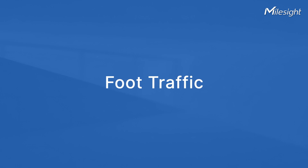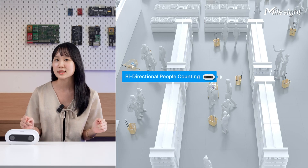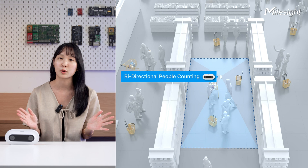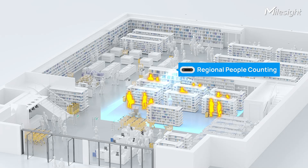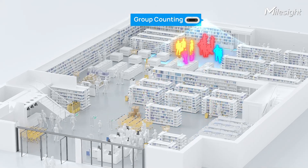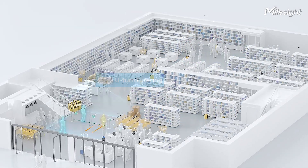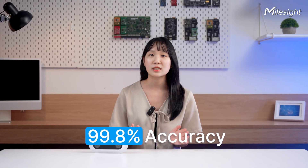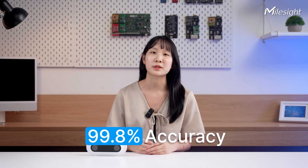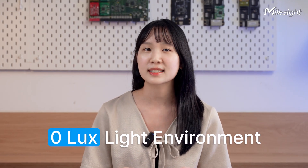First, for traffic. By just drawing a few lines, you'll be able to see how powerful the bi-directional counting of VS125 is. It does regional counting, group counting, and view-turn filtering, allowing its accuracy to reach up to 99.8%.